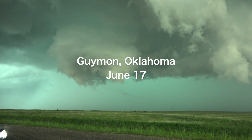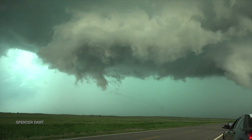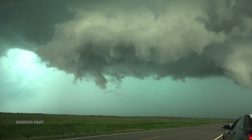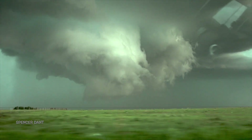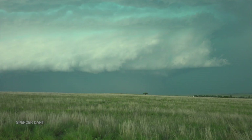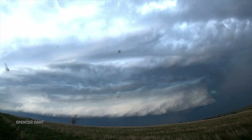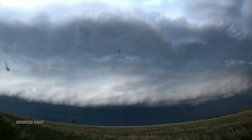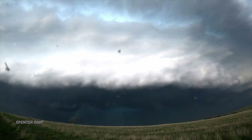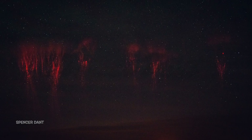Chasing in the summertime isn't all about the tornadoes. This colorful spinning storm produced no tornadoes, but still put on quite a show. After dark, the same storm produced hundreds of red sprites as a derecho hammered Tulsa, Oklahoma, over 300 miles away.